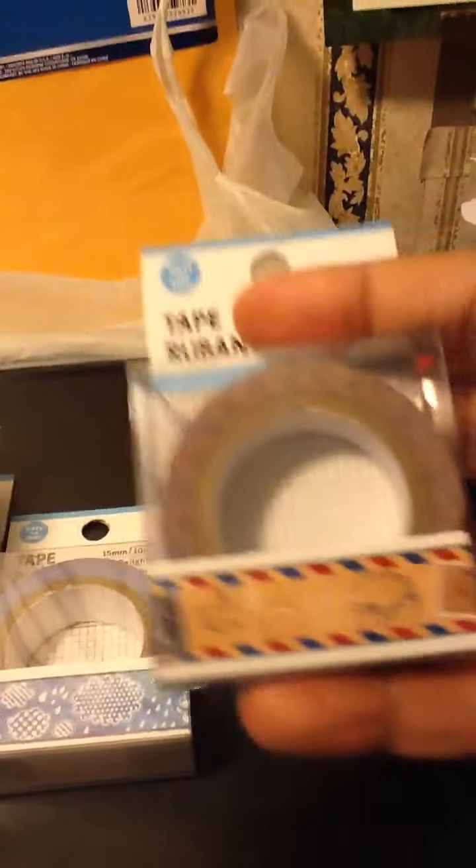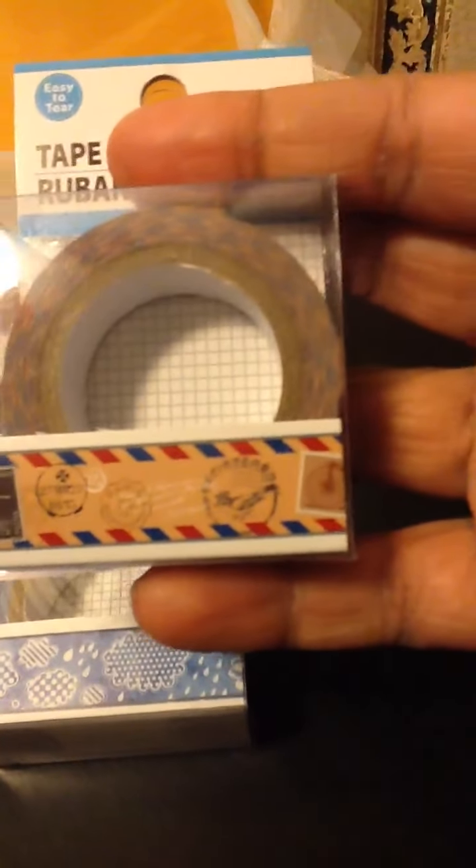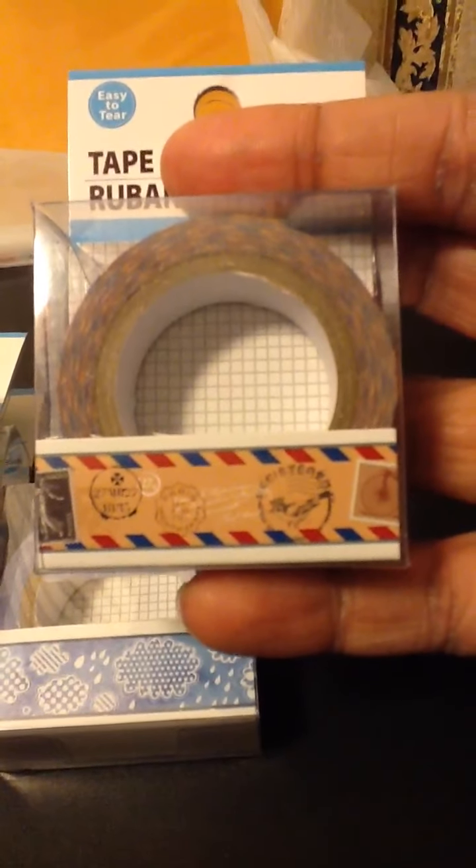And then this is one of my favorites — it's like a postal theme.